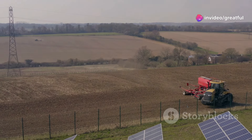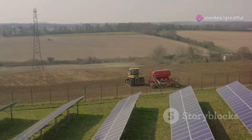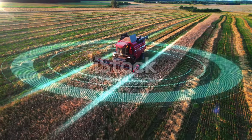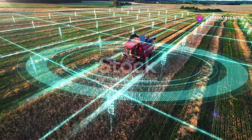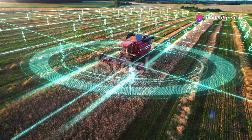Advancements in agricultural technology offer promising solutions to many of the challenges hindering the widespread adoption of carbon farming. Precision agriculture, with its arsenal of sensors, data analytics, and automated systems, can empower farmers to implement carbon farming practices with greater accuracy and efficiency.